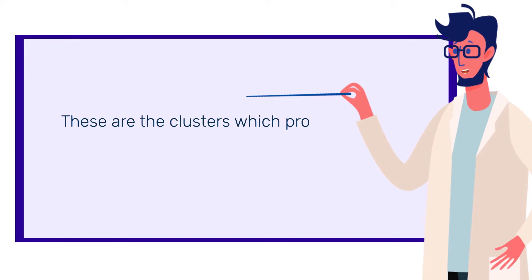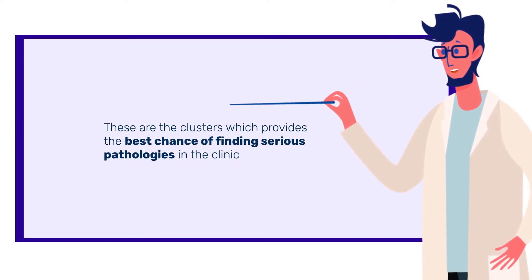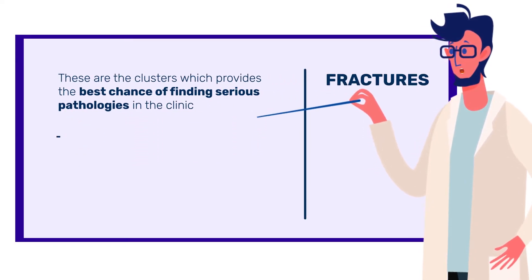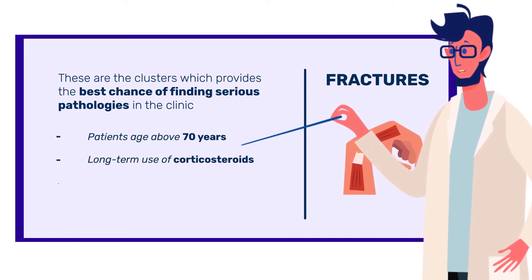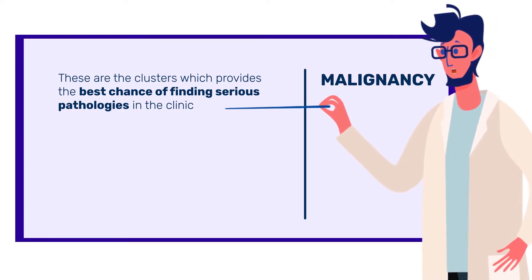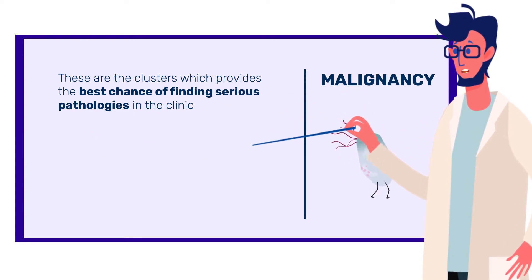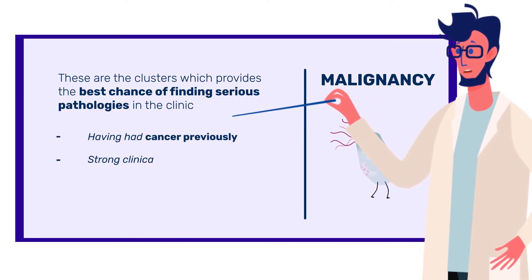According to the existing research, these are the clusters which provide the best chance of finding serious pathologies in the clinic. For fracture, it is: age above 70 years, long-term use of corticosteroids, trauma, and bruising. For malignancy, the risk increases significantly if the patient has had cancer before, or if there is a strong clinical suspicion.